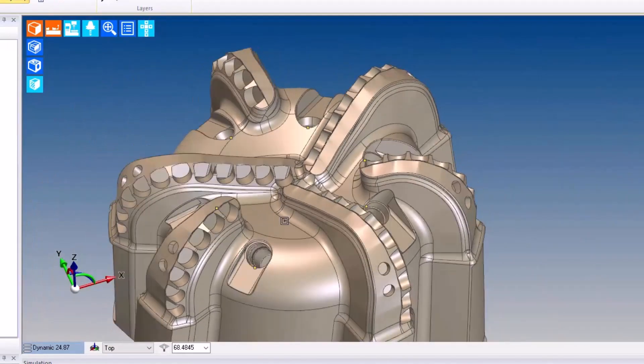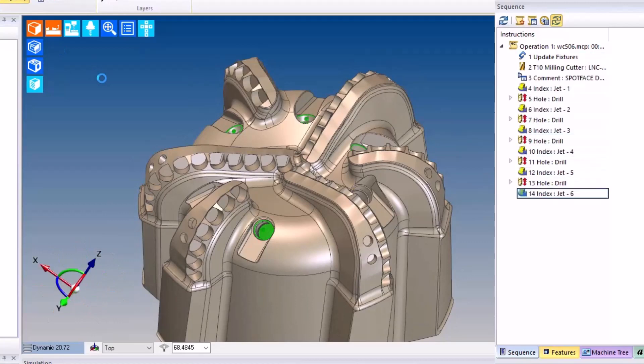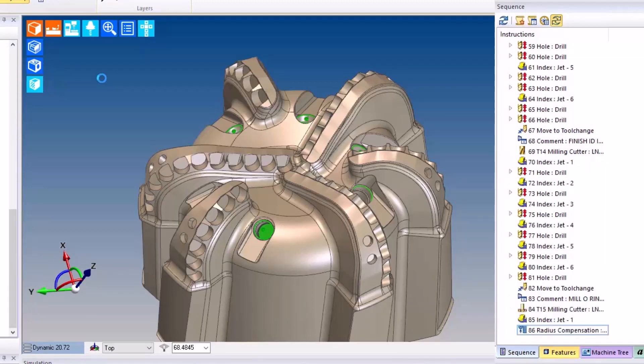When they're done selecting the holes, they select finish. The automation is now looking at the geometry of the holes, calling up the correct tooling and applying the toolpath that is appropriate for the hole size.